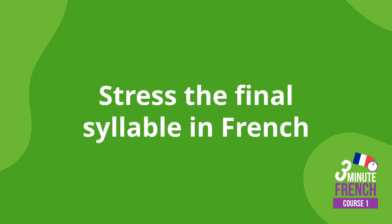Stress the final syllable in French. If there's one thing that will improve your French accent in the easiest way possible, it's this: you should emphasise the last syllable of any word.